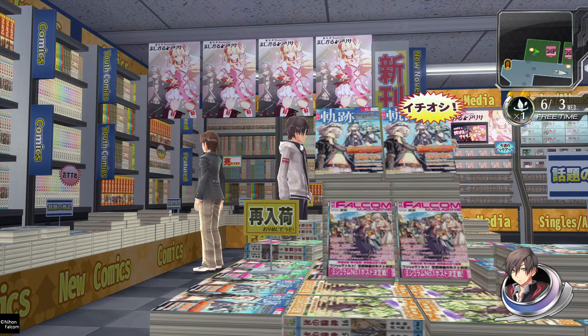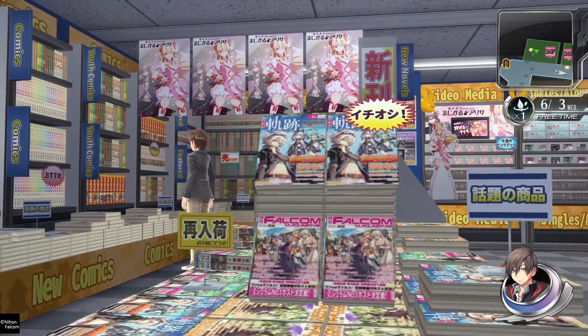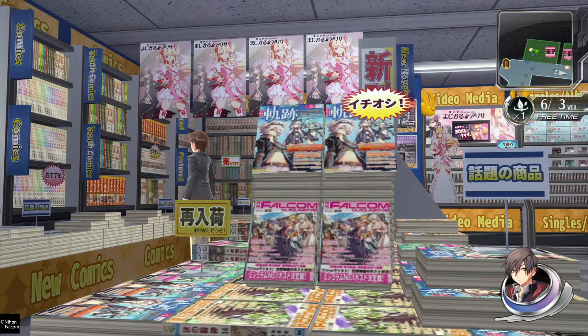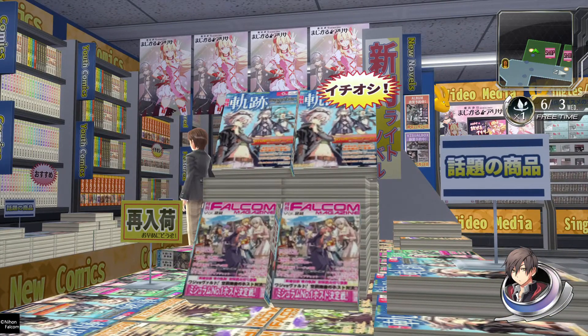I wonder if those are real magazines. There's gotta be — because why would you put fake magazines here? Are those brothers from Cold Steel 3, which I haven't played? On the second row there I see — I forgot her name — but it's from Trails in the Sky the 3rd, the sister there.